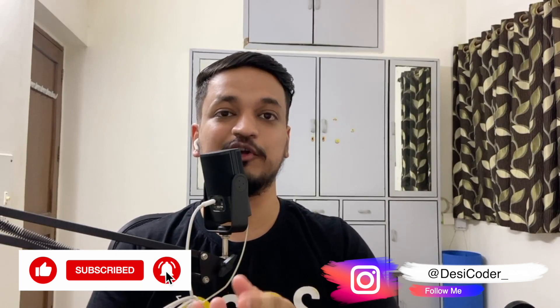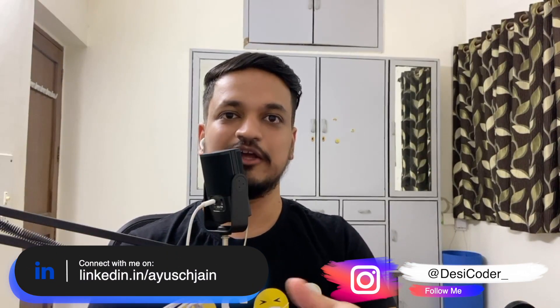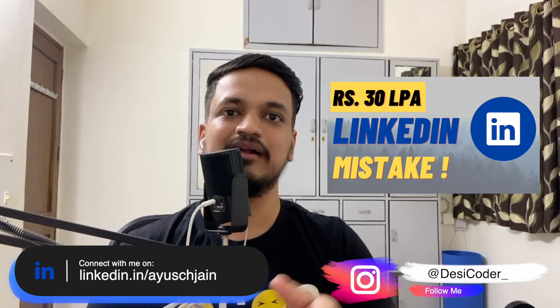If you want to apply to CureFit, you can either go directly to their website and apply through the careers section, or take a referral from an existing employee. If you need a referral, you can contact me on LinkedIn or Instagram. I've also made a dedicated video on this — you can find it linked in the description.